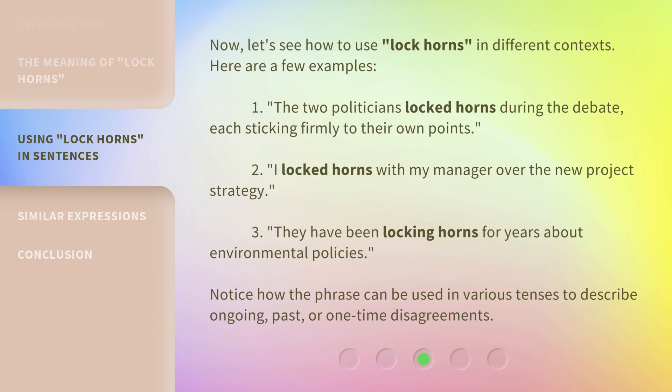Now, let's see how to use 'lock horns' in different contexts. Here are a few examples. 1. The two politicians locked horns during the debate, each sticking firmly to their own points. 2. I locked horns with my manager over the new project strategy. 3. They have been locking horns for years about environmental policies. Notice how the phrase can be used in various tenses to describe ongoing, past, or one-time disagreements.